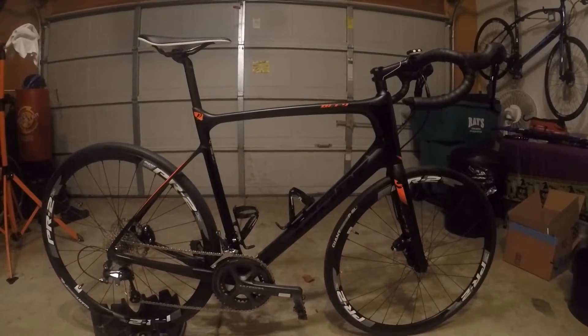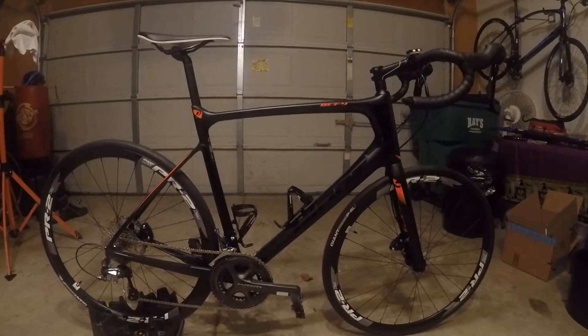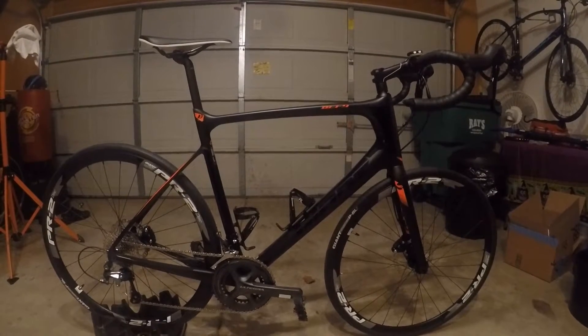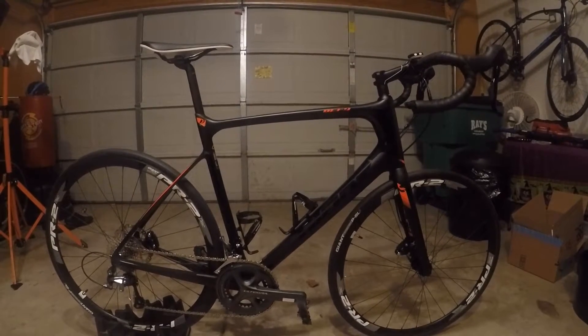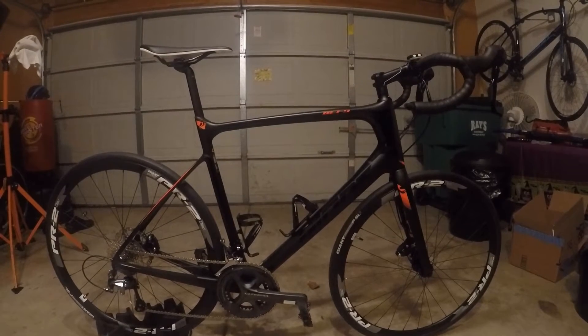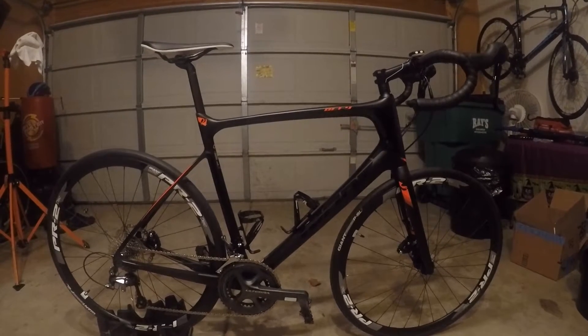I live in Indianapolis, Indiana. I went to every bike shop in the area and compared what you get on this bike in price with everything they had to offer. Some of the bikes they had were Specialized, Cervelo, BMC, Fuji, and Ridley.